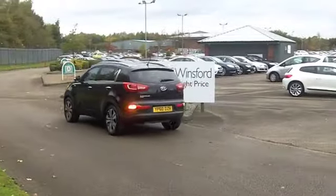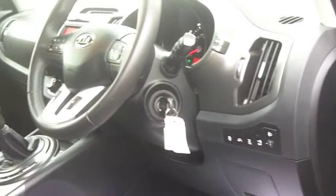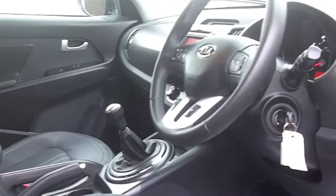Nice leather seats — they're very comfortable. It's a roomy cabin. You have cruise control and Bluetooth connectivity for your mobile phone as well. So everything's there for you.